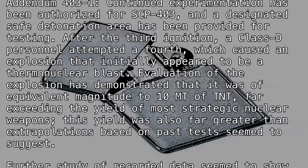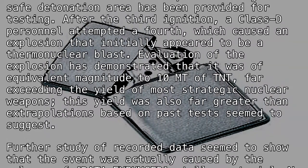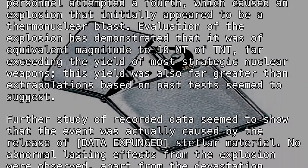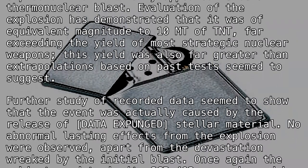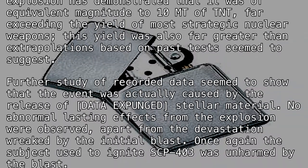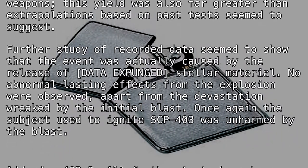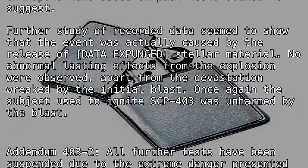This yield was far exceeding the yield of most strategic nuclear weapons, and also far greater than extrapolations based on past tests seemed to suggest. Further study of recorded data seemed to show that the event was actually caused by the release of [DATA EXPUNGED] stellar material. No abnormal lasting effects from the explosion were observed, apart from the devastation wreaked by the initial blasts. Once again, the subject used to ignite SCP-403 was unharmed by the blast.